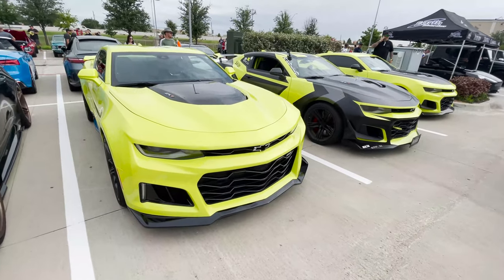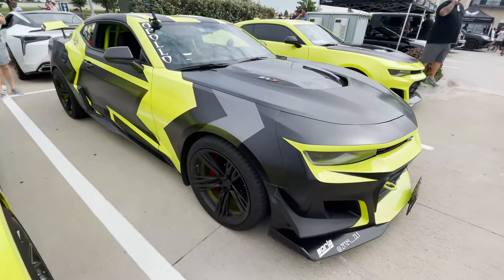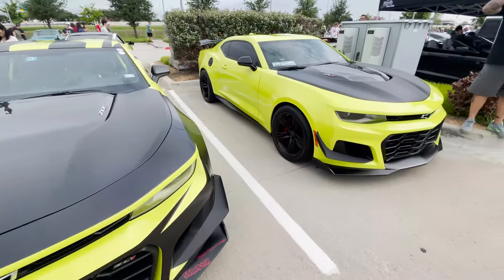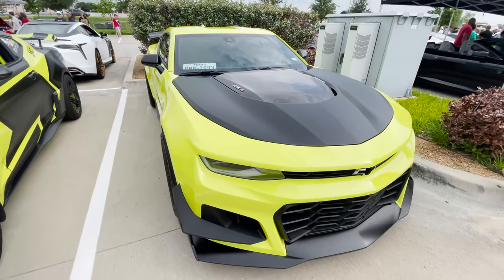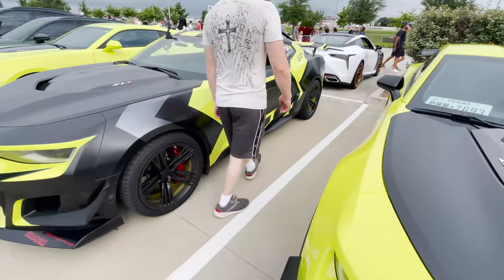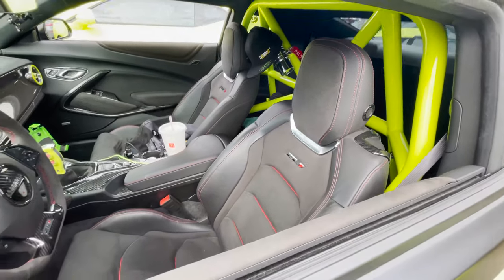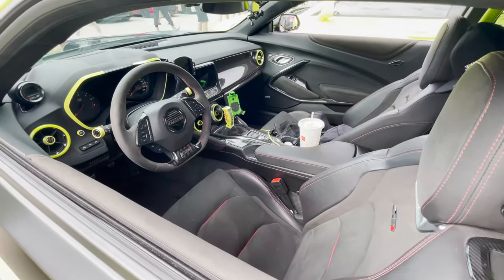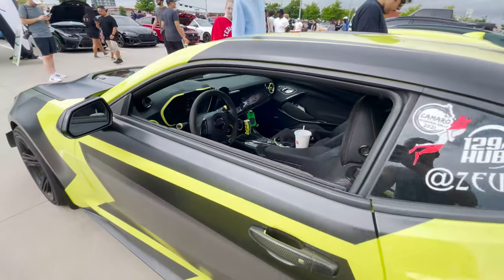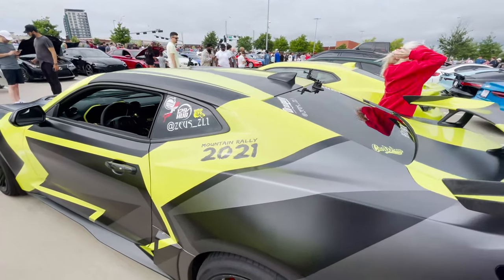Check out the lineup of ZL1s right here. Look at this one — it's got a wrap on it, looks legit. We got another one right here — wow, they both got carbon hoods, with a carbon little insert there. This one's nice — let me get you an interior shot, he's got his window down. Oh, he's even got a roll cage. Nice — sick, look at that shifter! Very nice man, very nice. Here's his Instagram handle guys if you want to follow him.